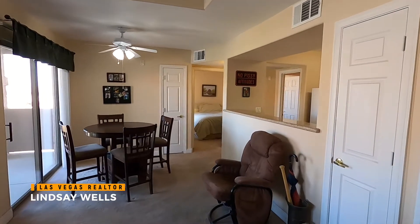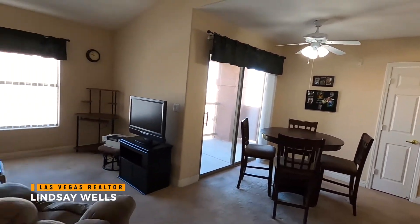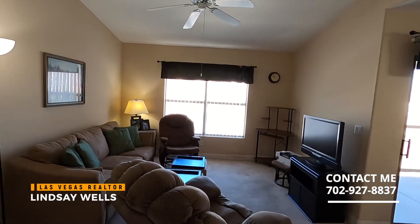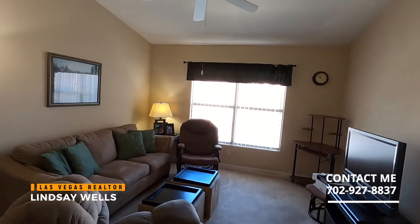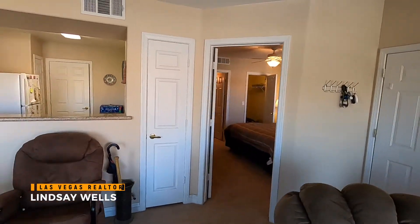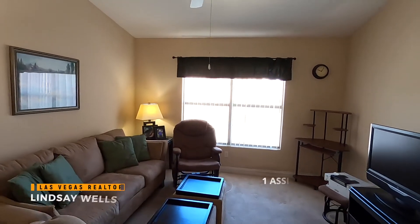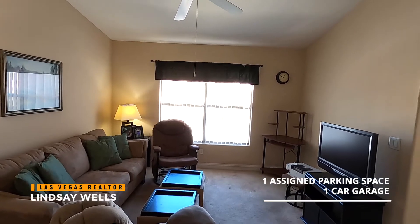Thank you so much for going with me through my property tour. If you have any questions, definitely give me a call — my number is 702-927-8837. Like and subscribe, and I appreciate you coming along. Condos at Coronado Palms come with one assigned parking space, and there's plenty of open space for guests and additional parking.